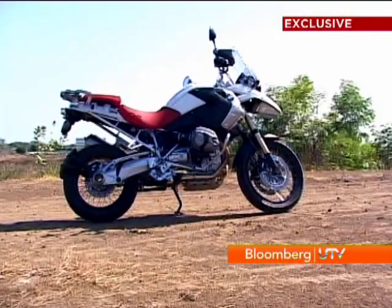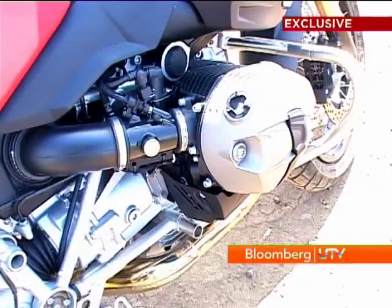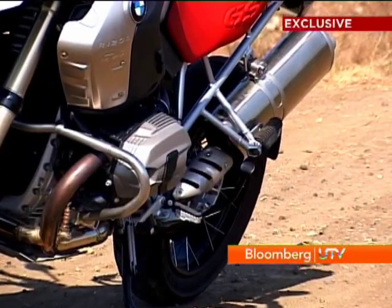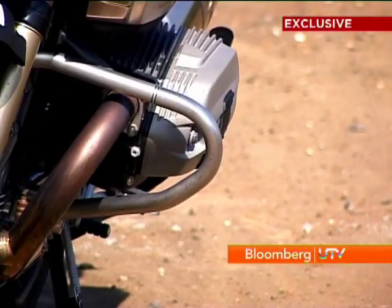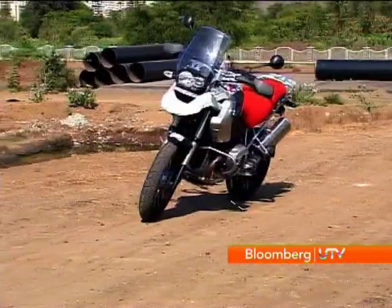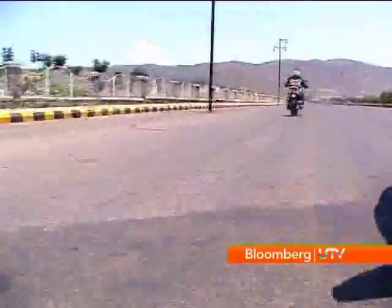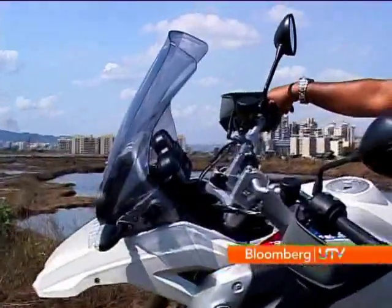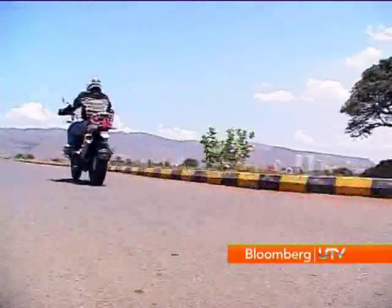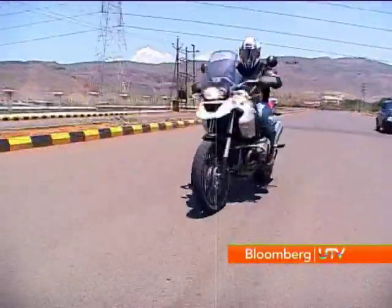The highlight has to be the motorcycle's engine. This 1,170cc motor is a flat twin, so you can see the two cylinders jutting out on either side — it's absolutely stunning. Techies will be interested to know that each camshaft on the engine operates one inlet and one exhaust valve. Come the starter, fire the motor, and you'll feel a tug sideways — that's the effect of the boxer engine.